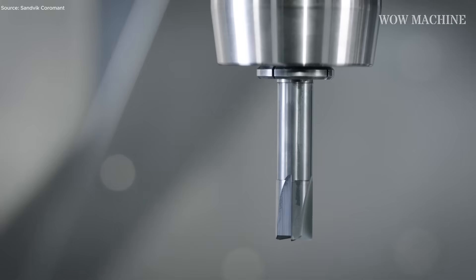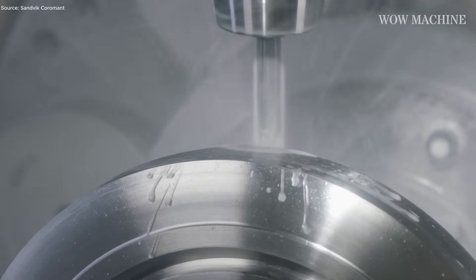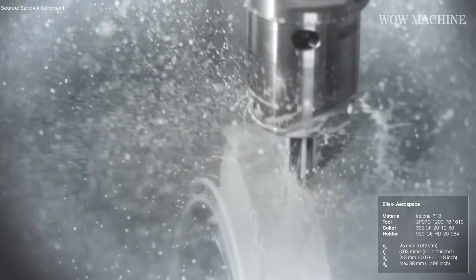Few tools take on heat-resistant alloys like this one. The Coromil tackles HRSA roughing through plunge milling — a method designed for power and endurance. The solid end mill, made from grade 1610 carbide, resists wear even under extreme cutting temperatures. Each plunge removes large material volumes while keeping the tool stable and cool. Kind of wild seeing metal that tough give way like butter under the right tool.